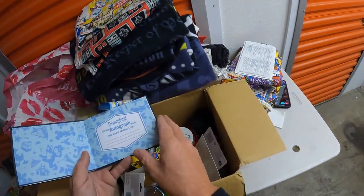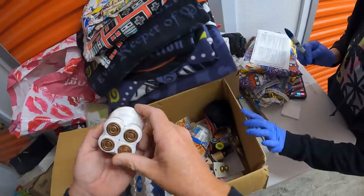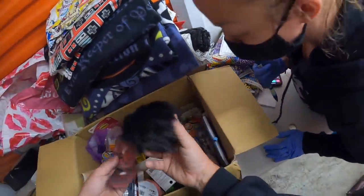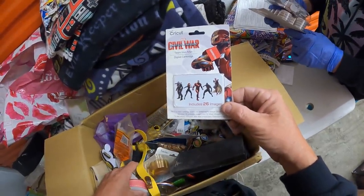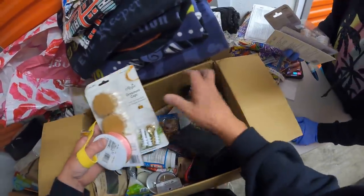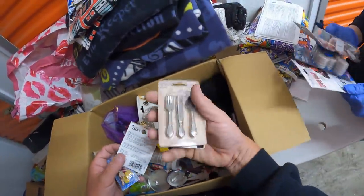If we got Mickey's autograph in here we're rich! Pluto! Should we save this? Flawless legs - you already have these so you don't need them. All right - includes 26 images, digital cartridge - that's for the Cricut. So you could literally Cricut these, but I don't know if mine's the older one. The girls might like that.